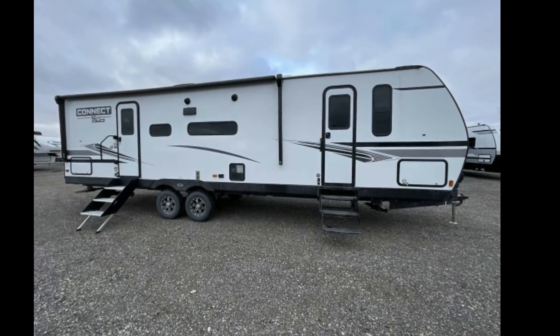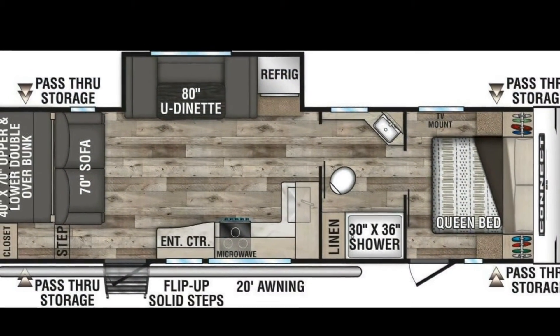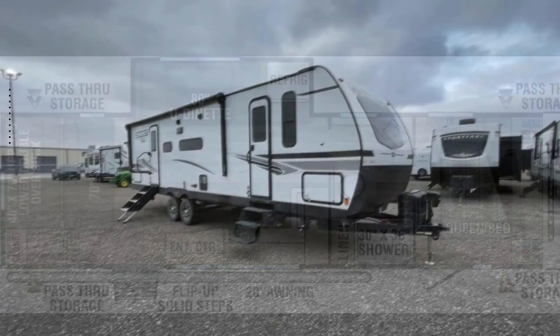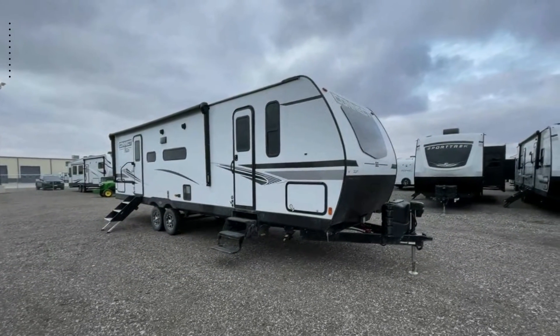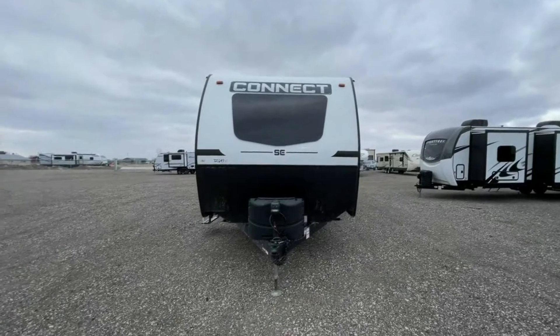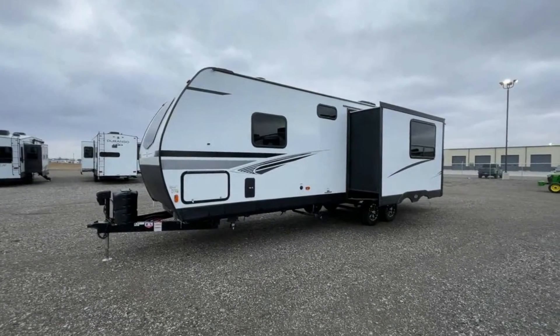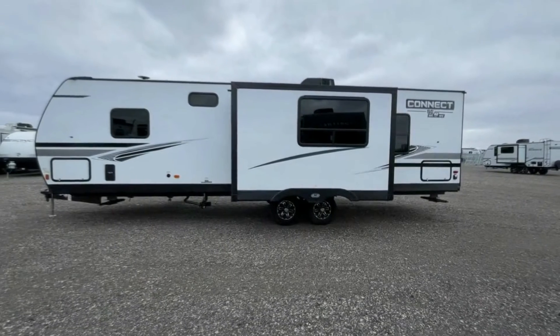Begin an adventure with this KZ2022 Connect SE C281B HSE. Whether you are planning on vacationing, adventuring, or just relaxing, this travel trailer does it all. This unit is perfect for those looking to maximize fuel efficiency but maintain all of the conveniences of a well-appointed, feature-packed RV.